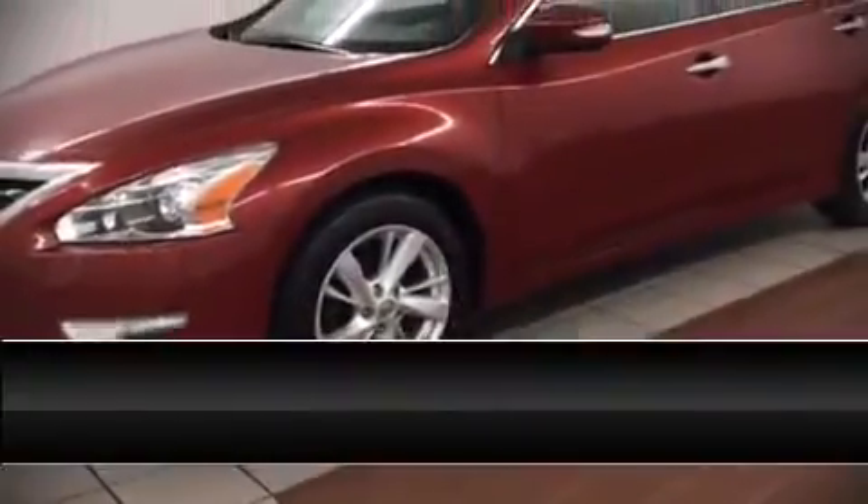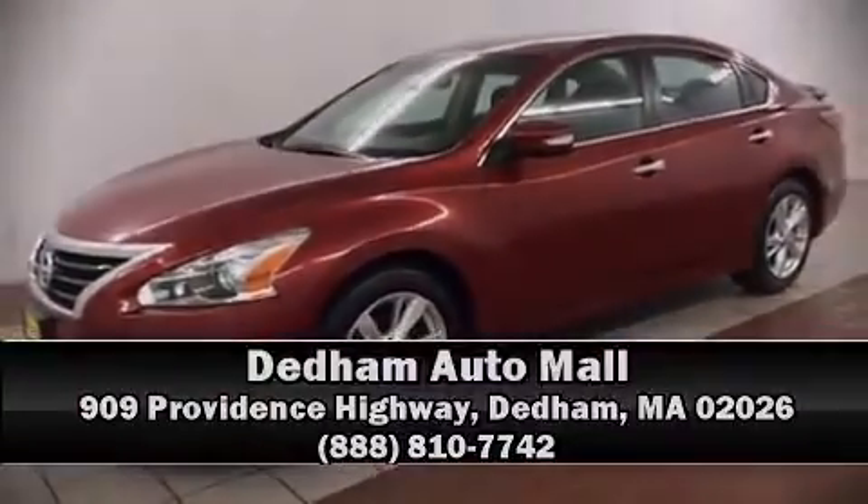Our sales reps are knowledgeable and professional. Please don't hesitate to give us a call. Mike Harkovic. Thank you.